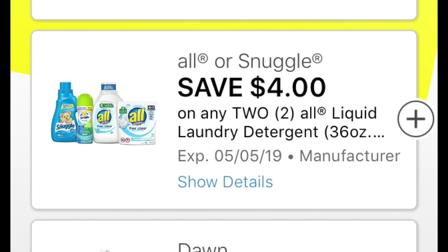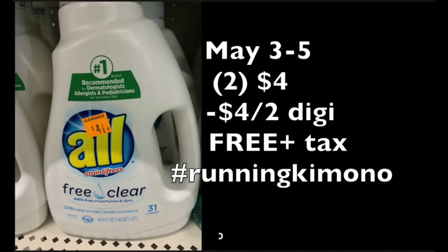The first batch of matchups I'm going to show you for the clearance event with coupons are all digital coupons. If you've been loading them as I've instructed, you're going to get some freebies and cheapies. For this deal, the All Free & Clear 31-load detergent is on clearance for $4.00 each. Grabbing two of them is $4.00, and subtracting the $4 off two digital coupon — that's free! You just have to pay tax.